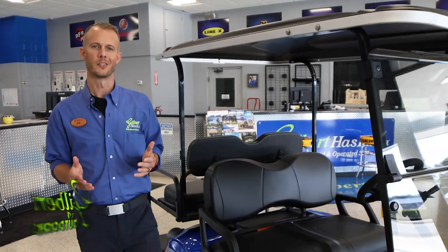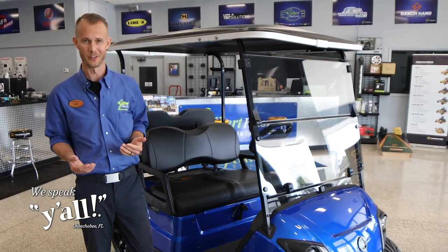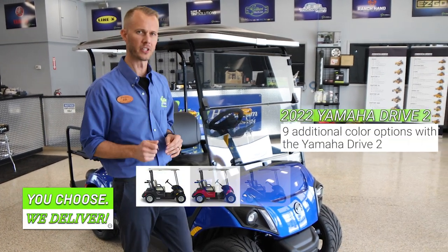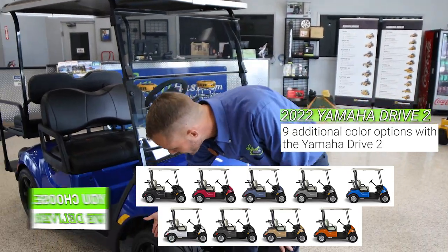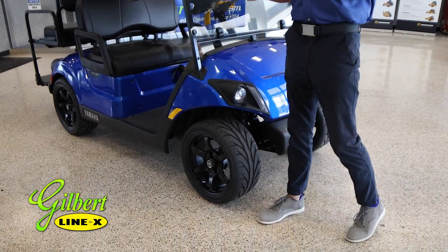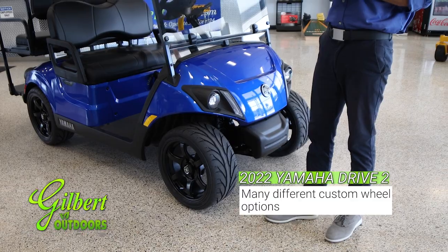These days people want just as many options with their golf cars as they want with their everyday car, and Yamaha has delivered. There are nine different color options that you can get in this Drive 2 Golf Car, not to mention a multitude of different rims and wheel combinations.